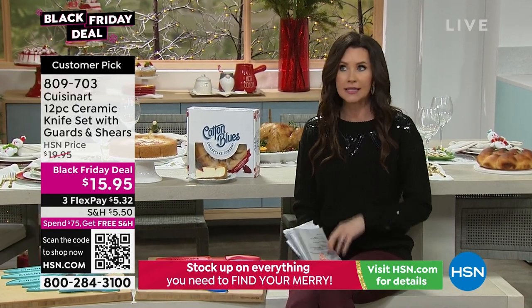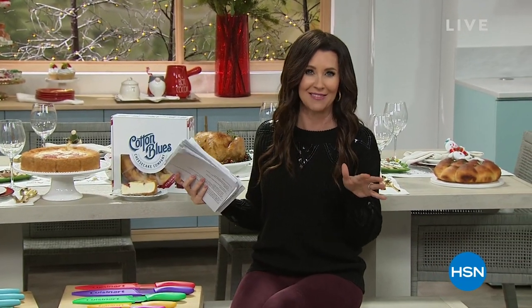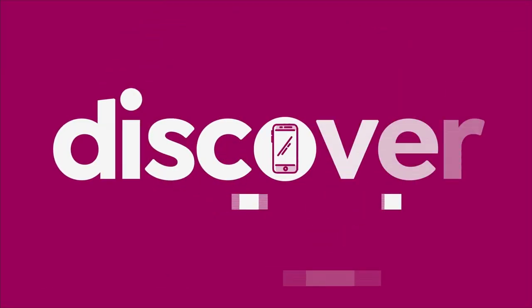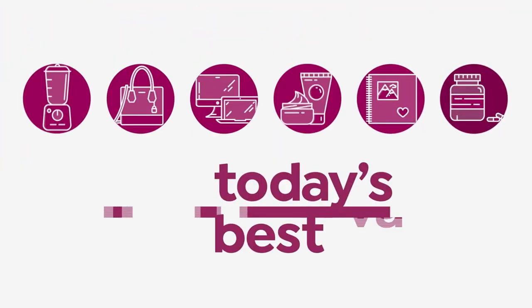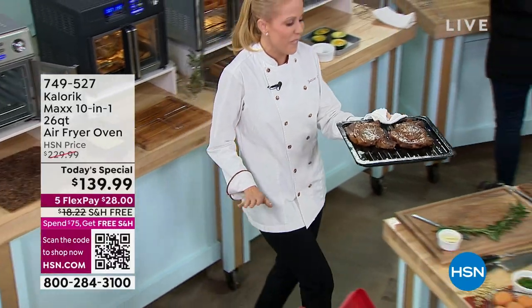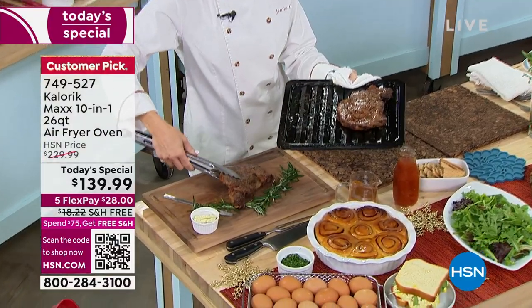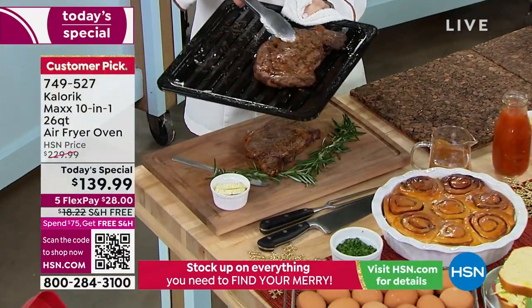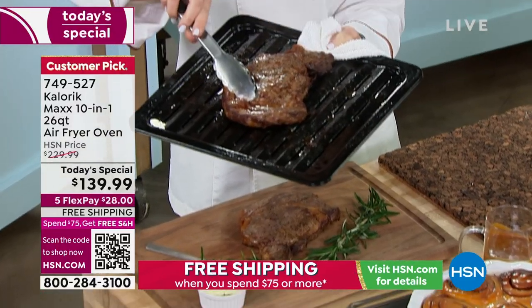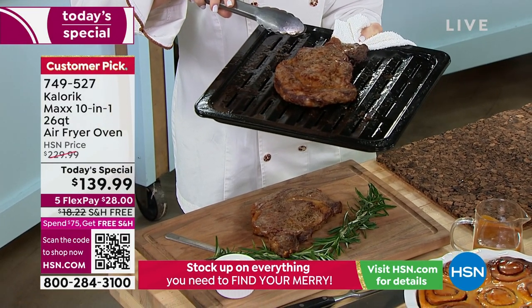Speaking of cooking for the holidays, if you want the big oven that can do 10 things in one at the best price we've seen anywhere, this is our today's special. Look at these perfectly seared steaks — this is not just an air fryer. The Caloric Max air fryer oven will sear your steaks to perfection. Look at the caramelization on that — you never get that from a typical air fryer.